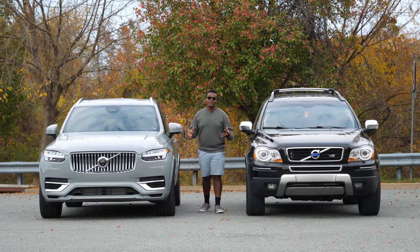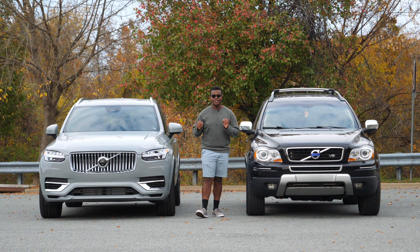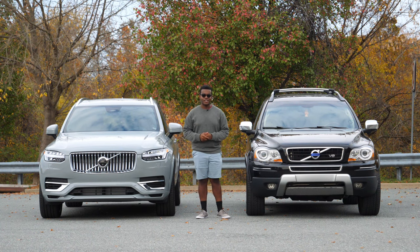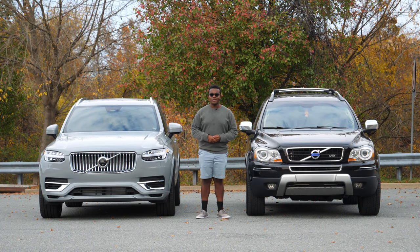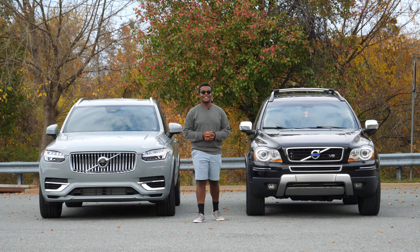Today we have the pleasure of having two of the most highly optioned XC90s that you could get in each of their years: the V8 Executive and the T8 Ultimate, two of the top dogs of the XC90.